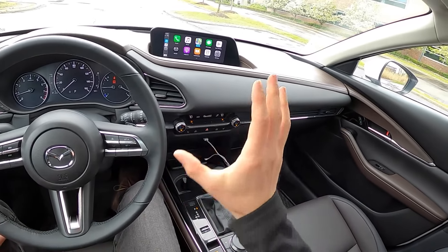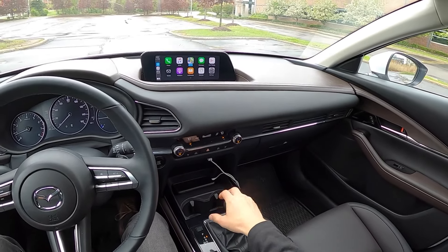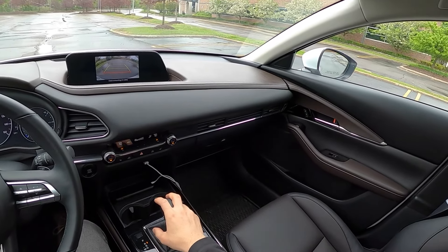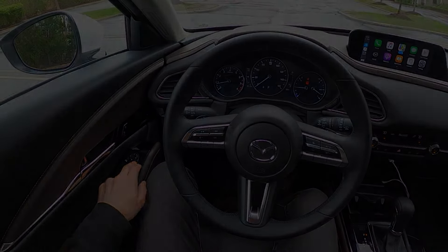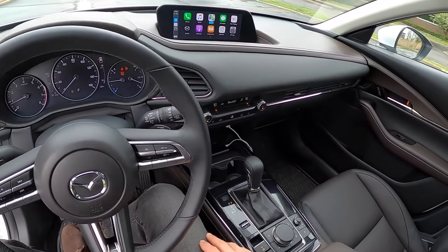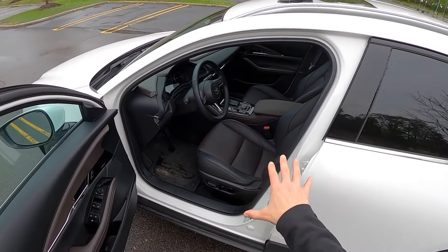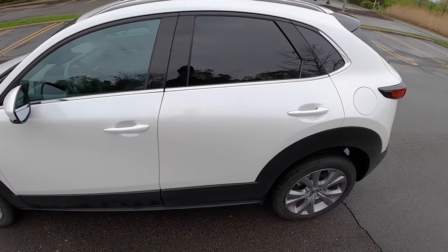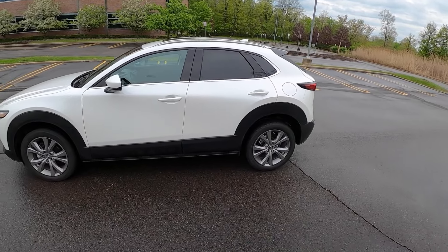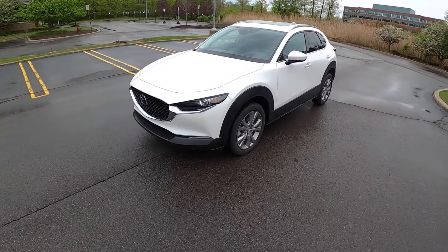You get Apple CarPlay, Android Auto, heated seats, and a reverse camera. This is powered by Mazda's 2.5-liter naturally aspirated SkyActiv motor. This is the all-wheel drive Premium trim, making 186 horsepower and 186 pound-feet of torque.